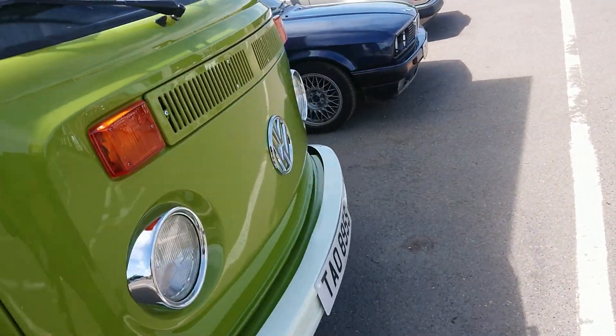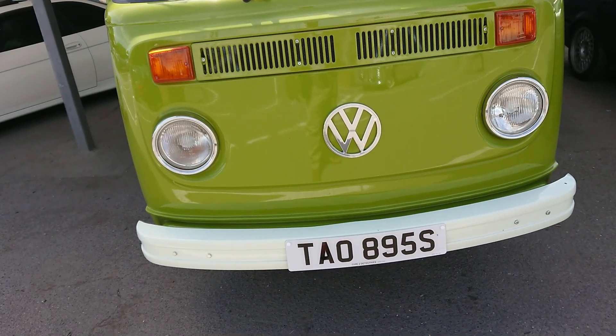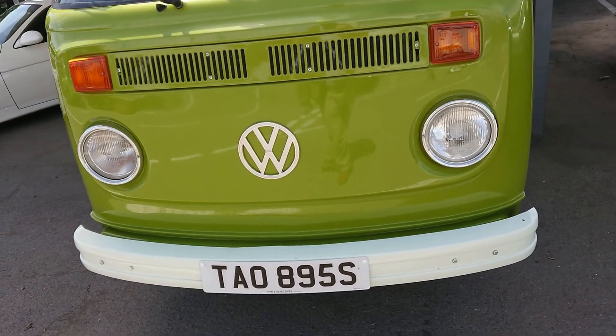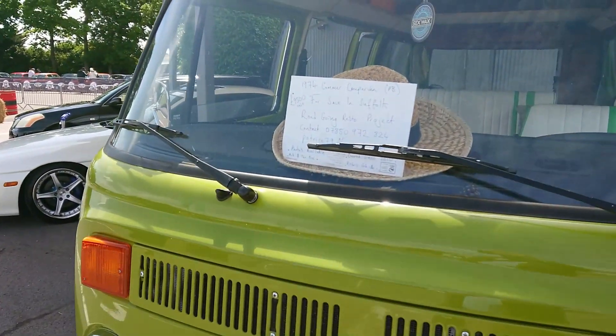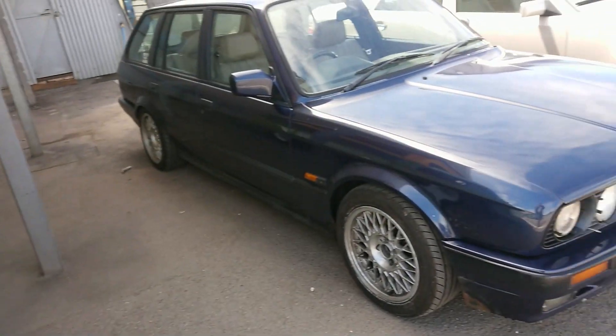Volkswagen Bay Window — 1970-something. Oh right, so it's not this one, it's for sale. It's a different one — 1977-78 registration. That one is for sale in Suffolk. Well, that one could be yours I suppose, not this one.